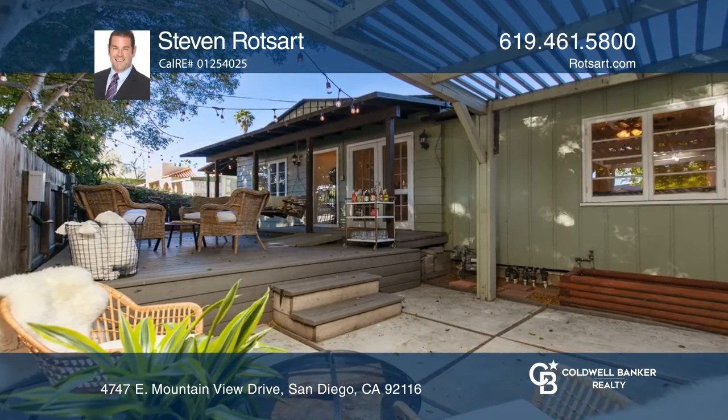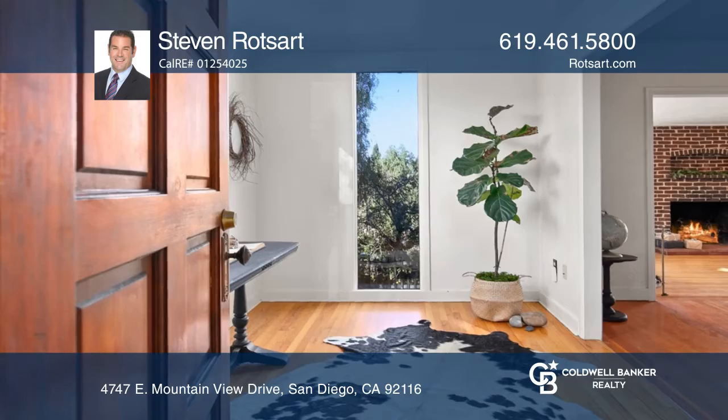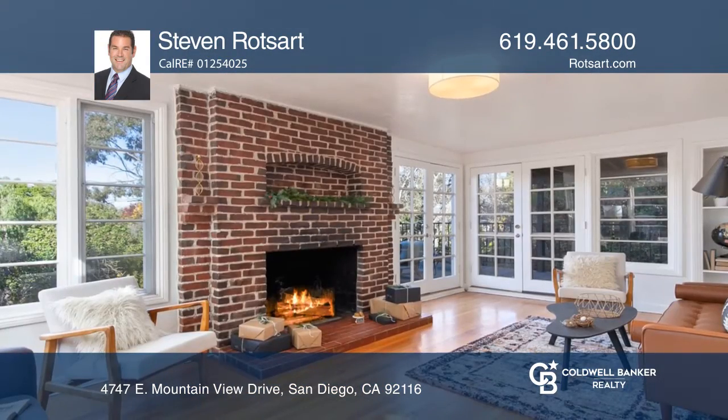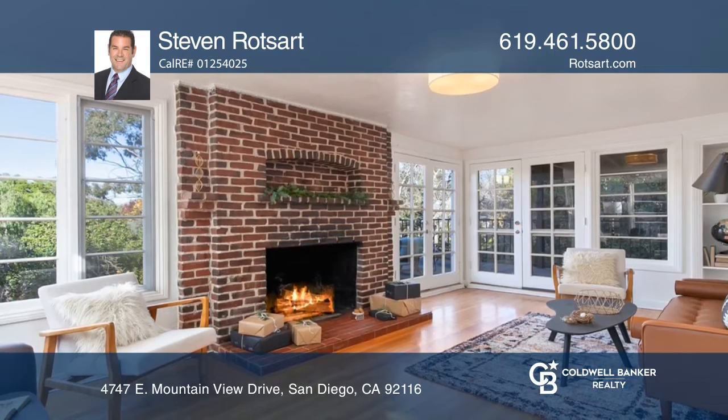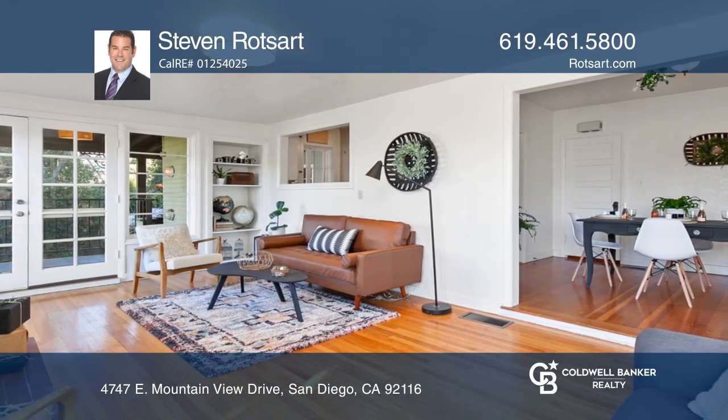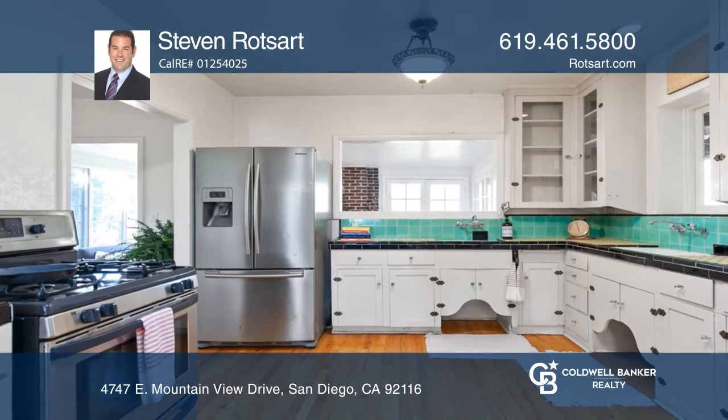Check out an incredible opportunity to own a classic craftsman home in the highly sought-after community of Normal Heights. This adorable two-bedroom, two-bathroom home boasts an abundance of charm and character. A quaint courtyard invites you into the private patio and into the home.